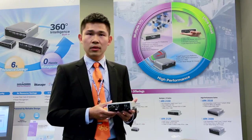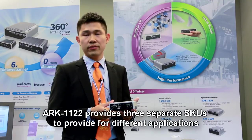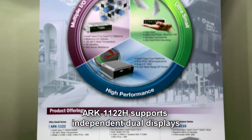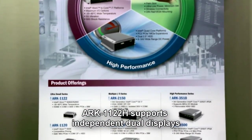From this time, we developed three SKUs to fulfill several applications. ARC-1122H features independent dual display, and it's most suitable for small and medium enterprise signage applications.